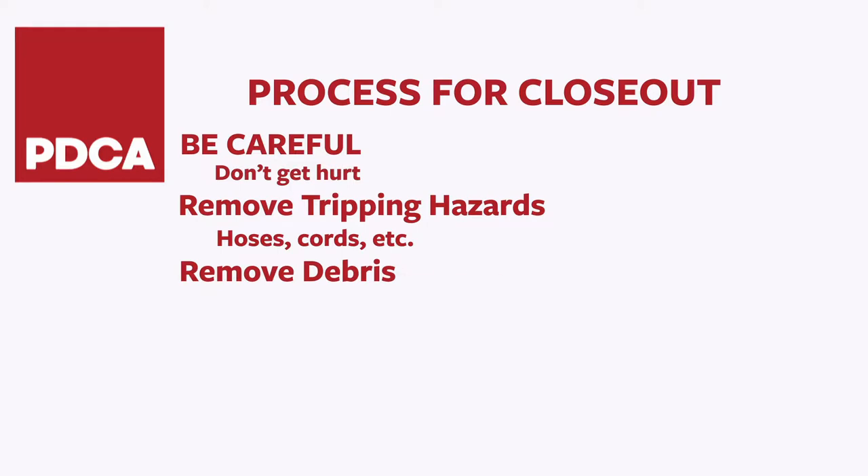Remove debris. Sweep and vacuum floors. This isn't just the concern of the lowest person on the totem pole. The success of the job and customer satisfaction depends on it. Your entire team depends on it.